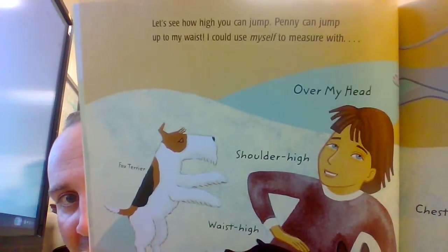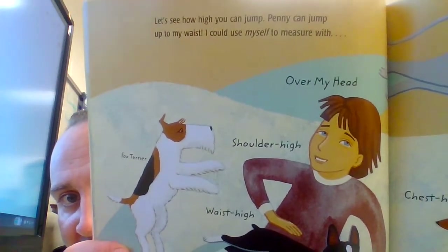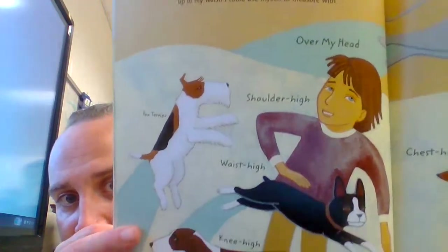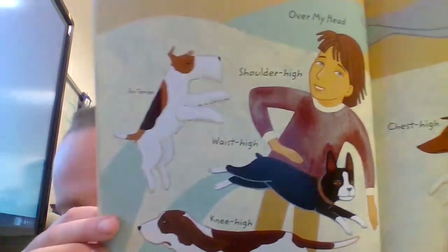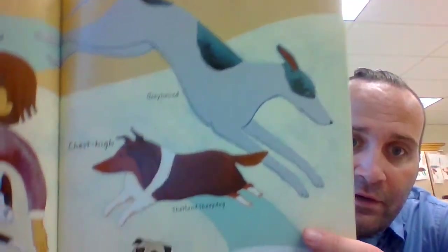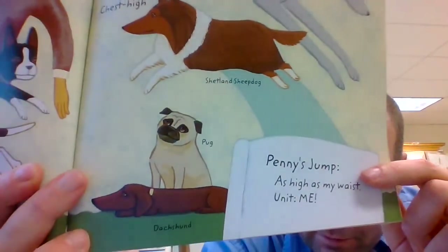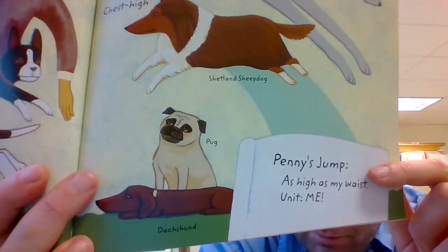Let's see how high you can jump. Penny can jump up to my waist. I could use myself to measure with: over my head, shoulder high for the Box Terrier, waist high, knee high for the basset hound, chest high for the greyhound, Shetland Sheepdog, pug, and dachshund. Penny's jump was as high as my waist; unit: me.